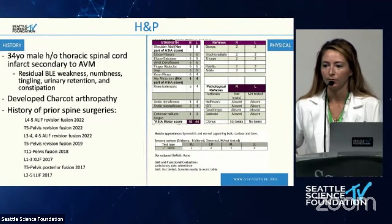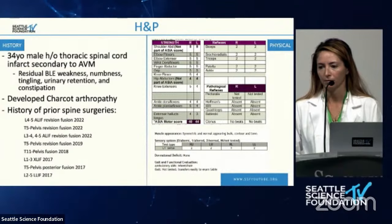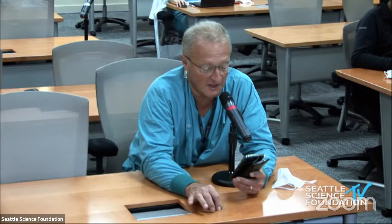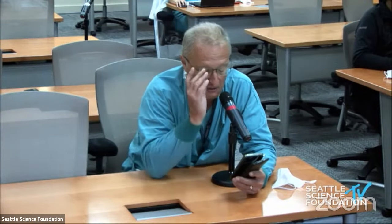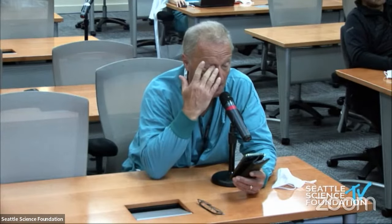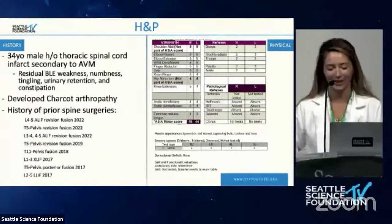Clarification for the chat: on the prior OPLL case, a posterior-lateral fusion was done after facet decortication using local bone graft only. An important question was raised about surgical sequence — pedicle screws and rods were placed first, then decompression was performed. The rationale: the ability to bail out at any point and at least stabilize the patient. So screws and rods first with facetectomies, then decompression.